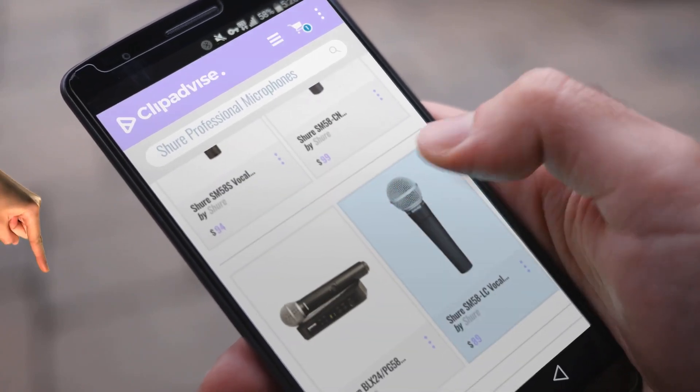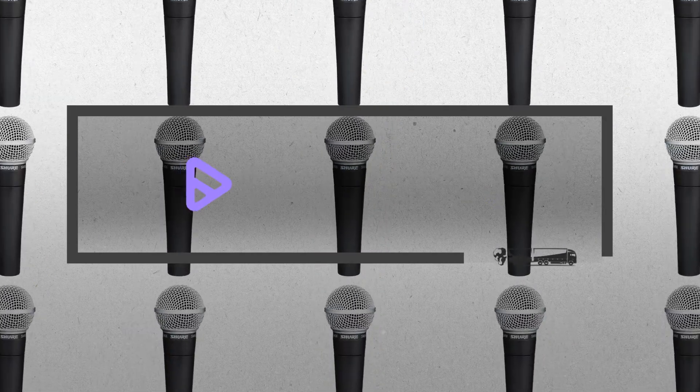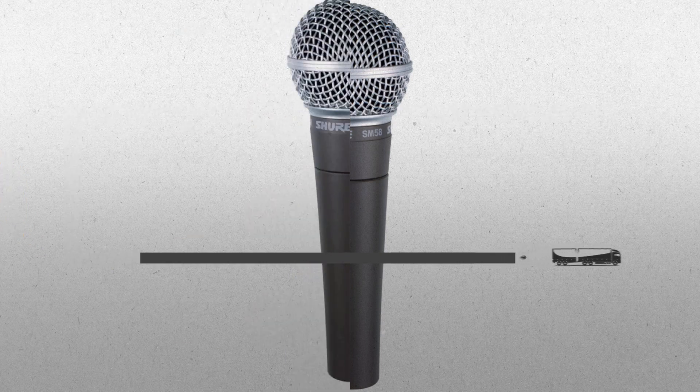Looking for Shure professional microphones? Here's a collection you've got to see. At any time you like, just click this banner and get real-time deals on your favorite products.